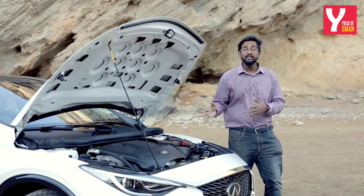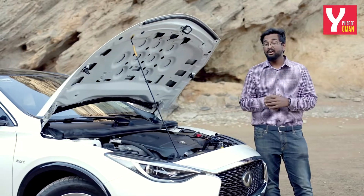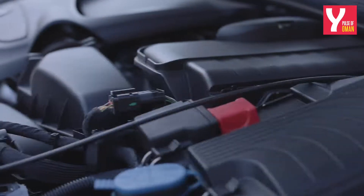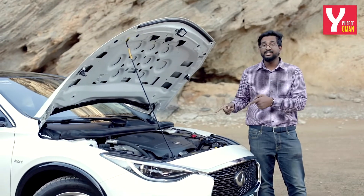Underneath the hood lies a 2-liter turbocharged 4-cylinder engine that produces 208 horsepower and 350 Nm of torque. It is sourced from Mercedes-Benz and I think that's a great move because it's a banging engine.